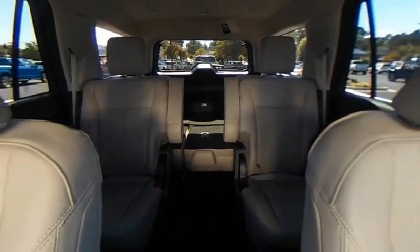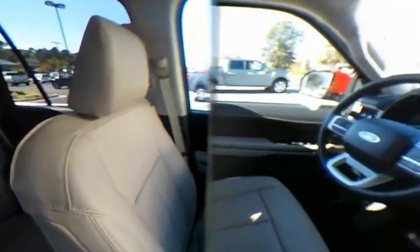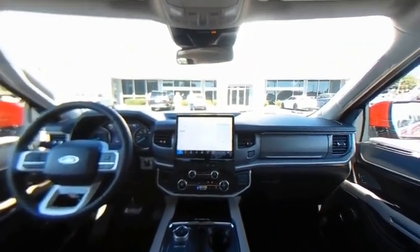This beauty will make even your house keys jealous. Drive it today. I'll see you next week.